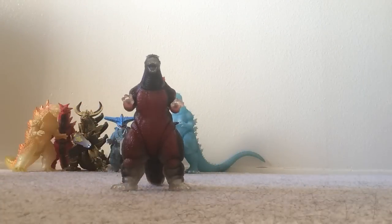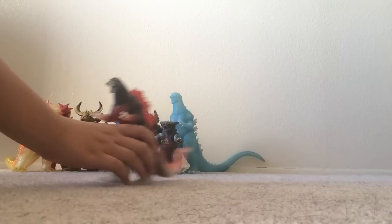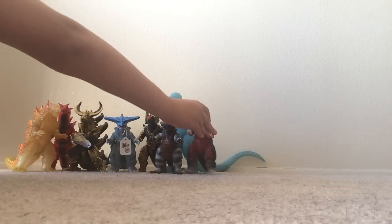This figure almost looks like a gummy — like a gummy bear or something. Really, really cool figure.